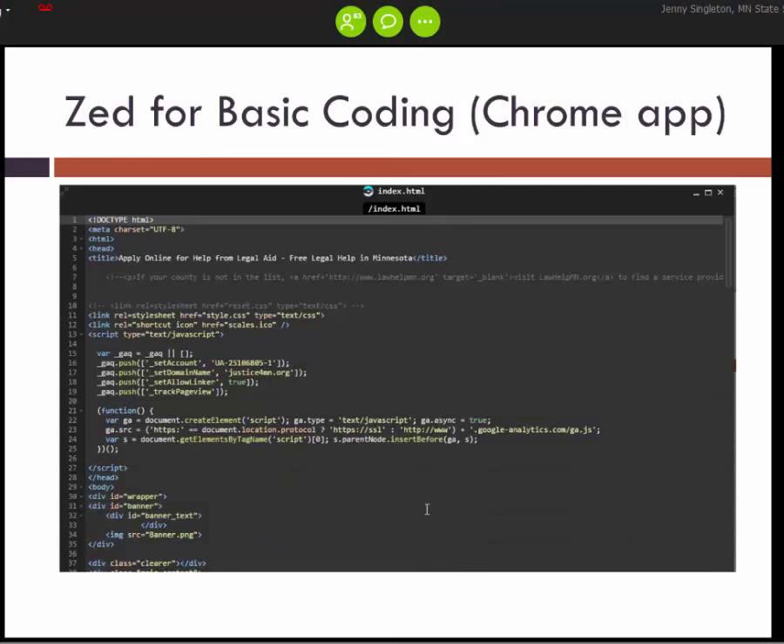The next tip is using ZED to do basic coding. For those who do some admin work for your pro-justice or law help websites but don't necessarily have HTML coding experience, this is a good beginner tool that makes it easier to see what you're doing when working with HTML or different kinds of code. For example, if you click on a script tag in the program, it would also highlight the end tag — very useful to make sure you're getting the basics right. It's a Google Chrome app, so you don't need to go through your IT department to get additional software installed.